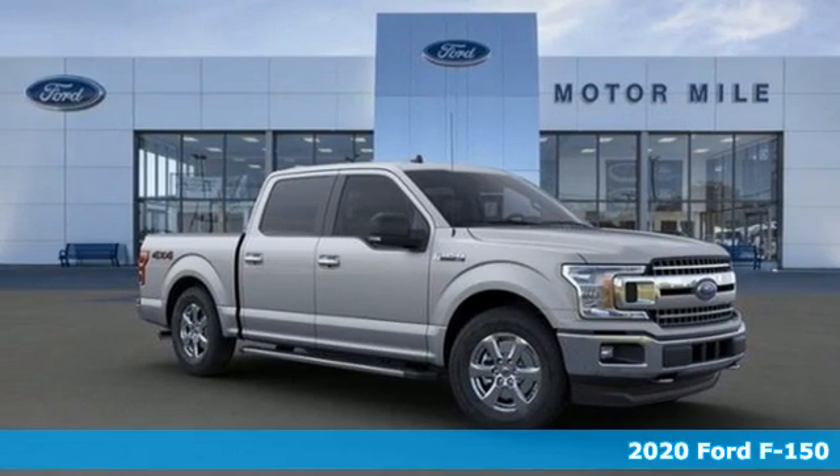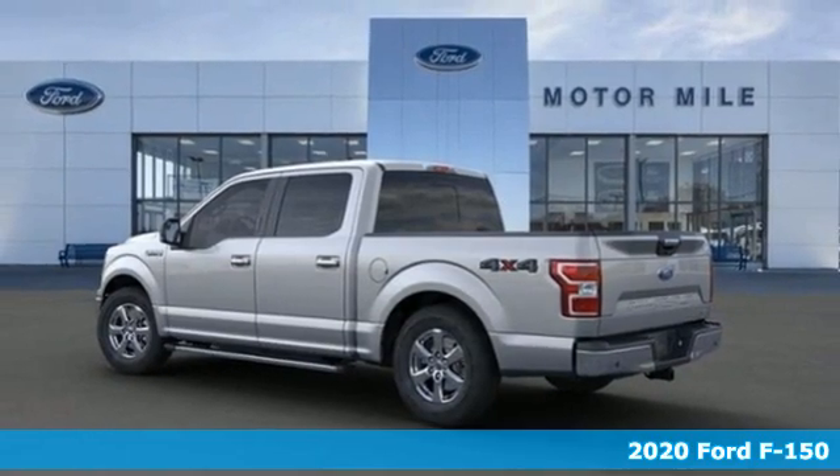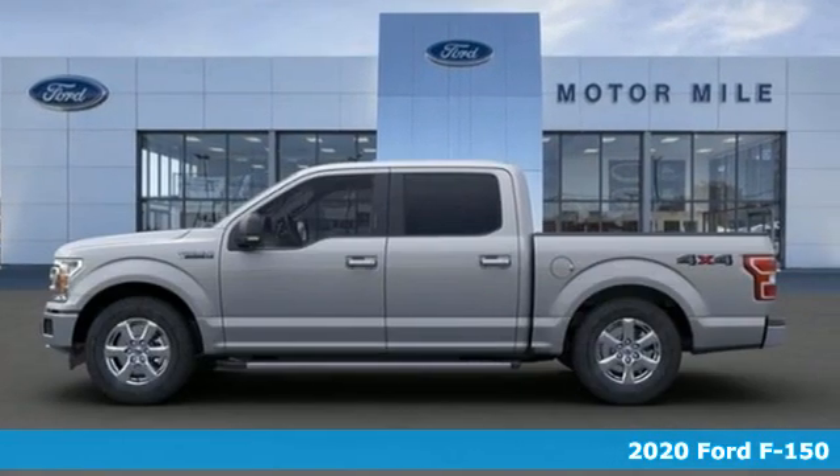It's a new 2020 Ford F-150. Ford has won over millions of loyal customers with a wide range of value-driven vehicles.